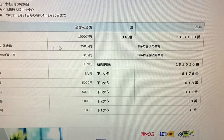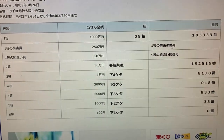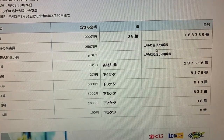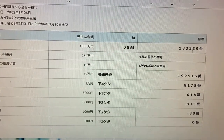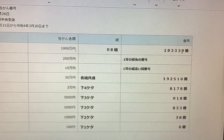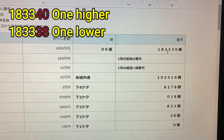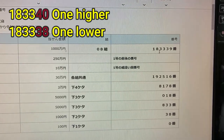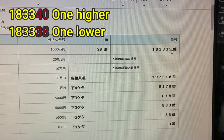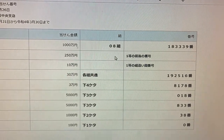To win the second first prize, Nihaku Gojusen-man, this means you must have the first five digits 18333, but your last digit can either be one higher or one lower. So for example, 183340 — one higher — or 183338 — one lower — and you must have grouping 08.